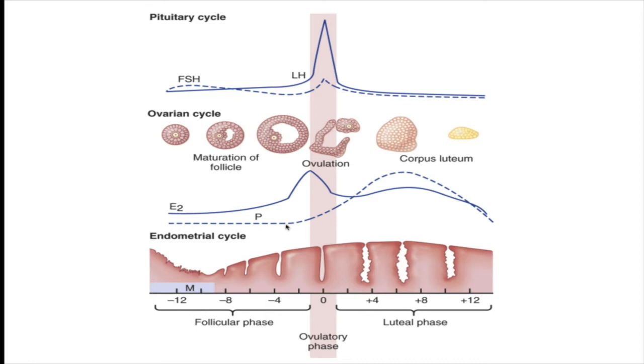You'll see the progesterone is flat at the beginning of the cycle during the first 14 days. In fact, young women have the same amount of progesterone in their body as men do prior to ovulation. So you can see progesterone being low here, but you can also see that E2, or estradiol, slowly rises over the course of the first 14 days and peaks right around ovulation.